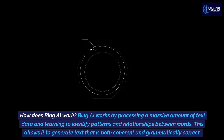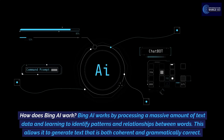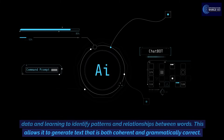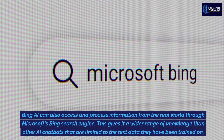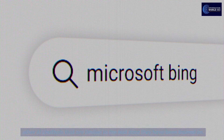How does Bing AI work? Bing AI works by processing a massive amount of text data and learning to identify patterns and relationships between words. This allows it to generate text that is both coherent and grammatically correct. Bing AI can also access and process information from the real world through Microsoft's Bing search engine, giving it a wider range of knowledge than other AI chatbots that are limited to the text data they have been trained on.